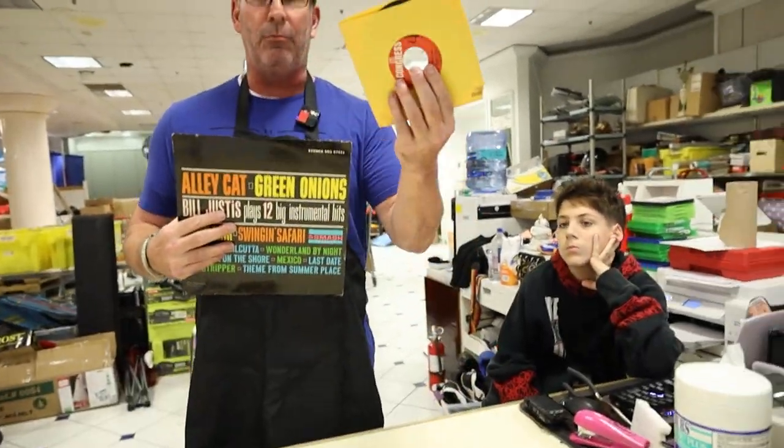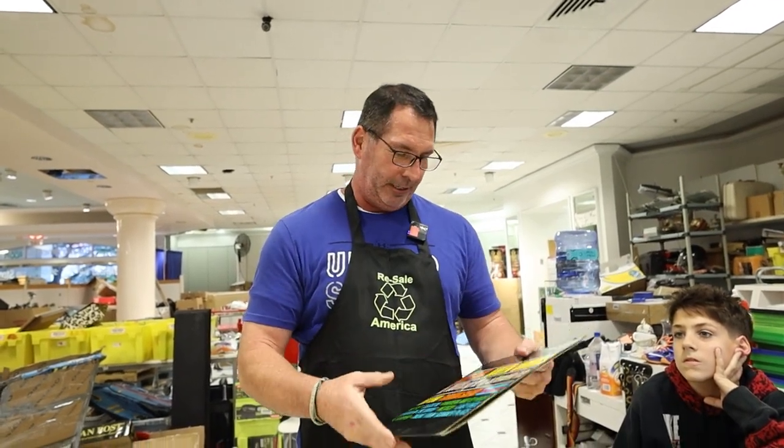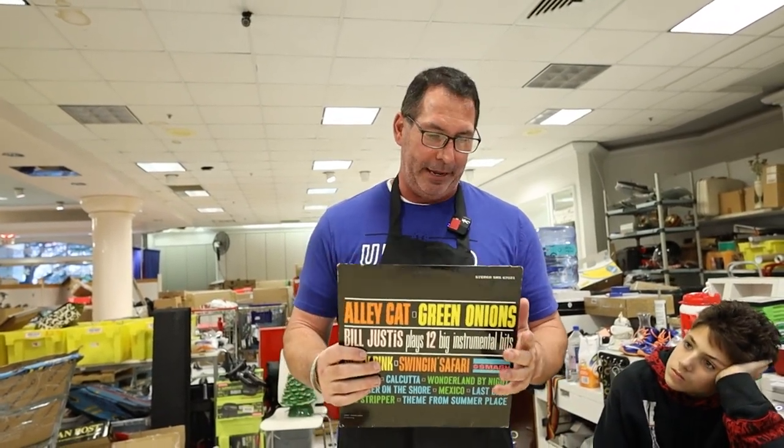Then they came out with automatic record players, so the 45s came out. During the 50s and 60s, all your jukeboxes would have 45 albums in there. Then we have the full-size albums — you could put 12 songs on an album as opposed to only one or two. These were really big in the big band era during the 50s and 60s. Those are so hard to sell right now — big band is really tough. People bring in cases of big band era records and we can't do anything with them.